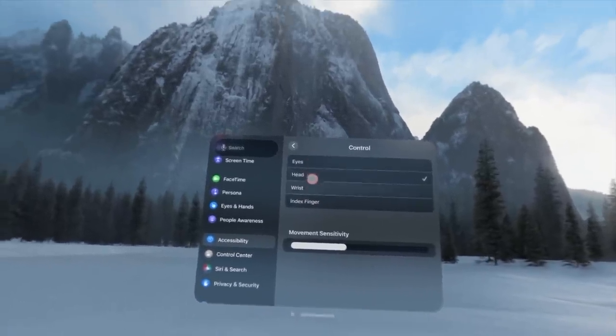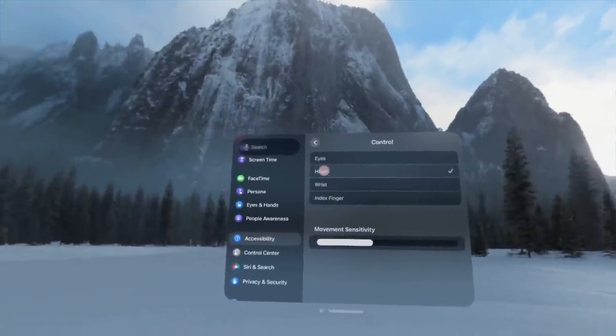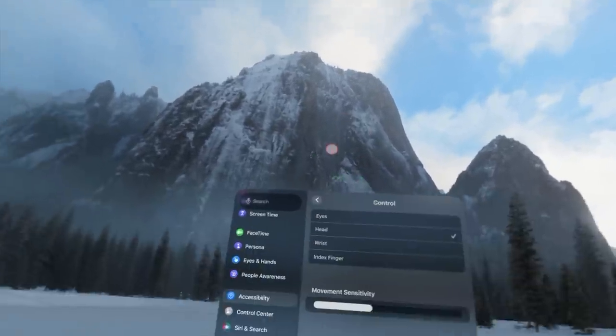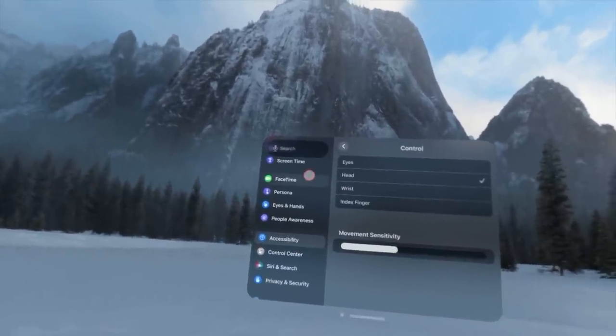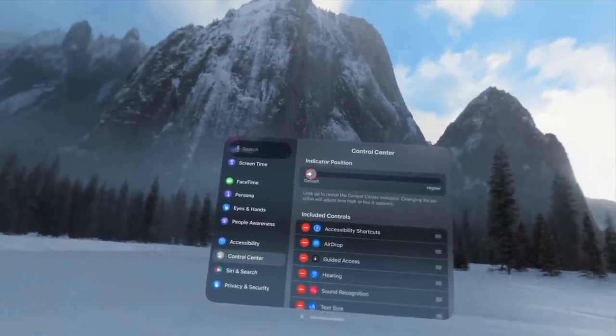If you want to raise the indicator position higher on screen, go to control center and find the Indicator Position setting — this lets you increase the height of the pointer indicator. The default is good for most people.